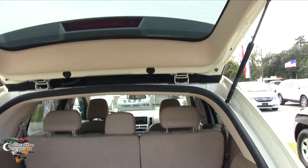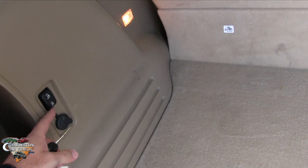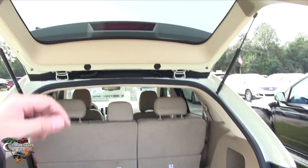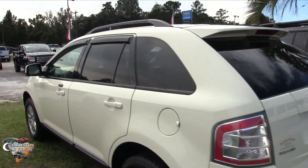Plenty of room in the back and plenty of cargo space, which is a plus. You can fold the rear seats down using these power buttons, and there's a 12-volt outlet back here as well.